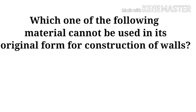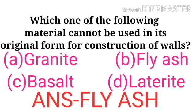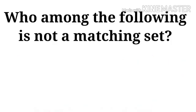Which one of the following material cannot be used in its original form for construction of walls? Options: granite, fly ash, bacillus, laterite. The following is not a matching set.